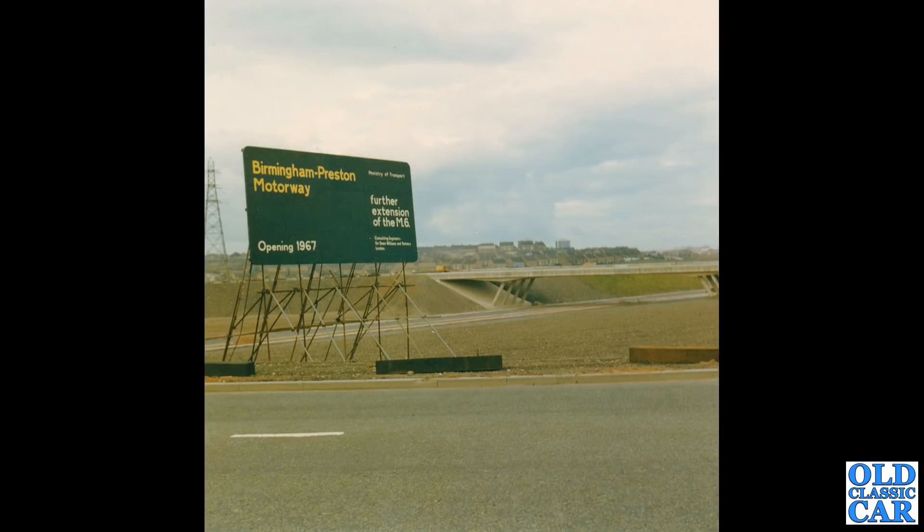Another old motorway photo here, advertising the Birmingham to Preston section of the M6 — further extension of the M6, opening 1967. These were actually referred to in the photos as 'Primley Motorway 6,' it says on the back of this particular photo.